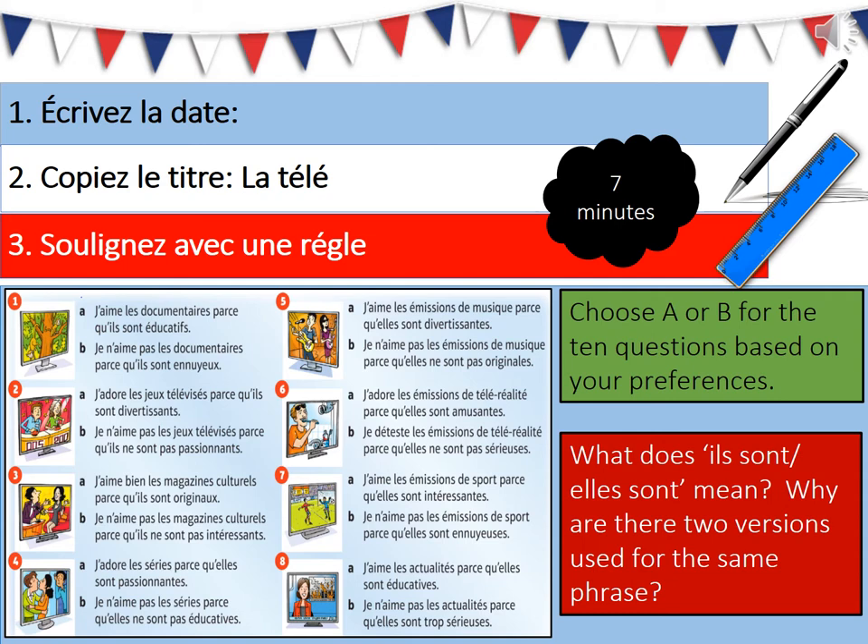Once you've done that, look at the red box and it says what does ils sont / elles sont mean. These both mean the same thing so I want you to think about one, what they mean, and two, why the two versions are used for the same phrase. For this task you have seven minutes, so pause this video, set your timer to seven minutes and off you go.